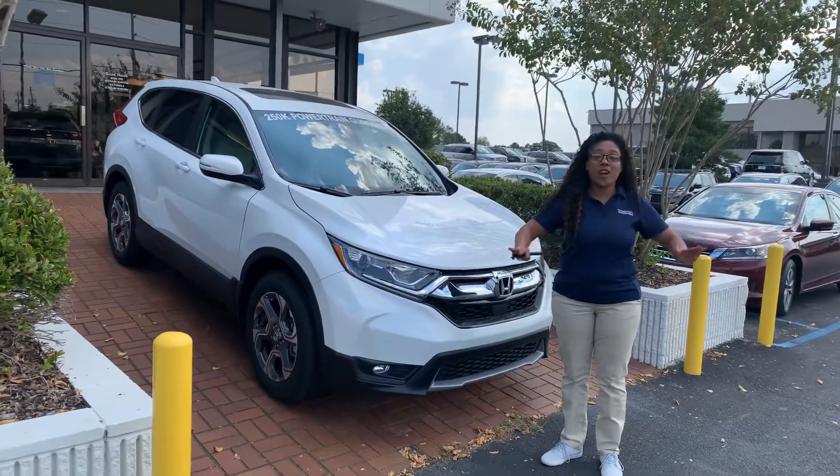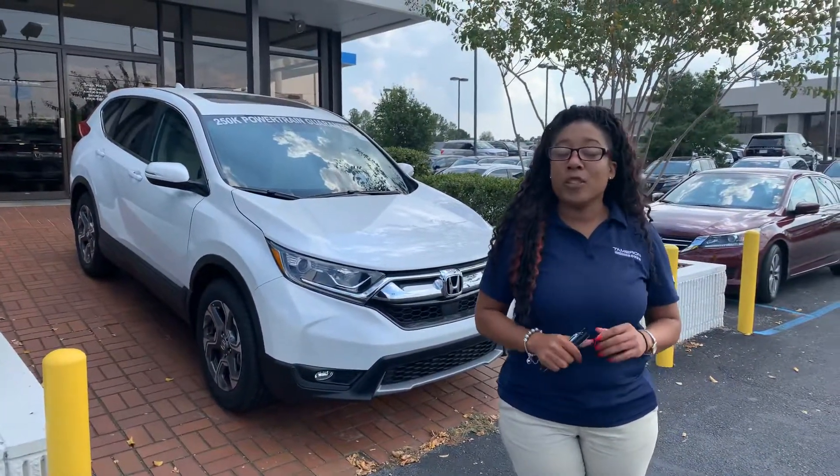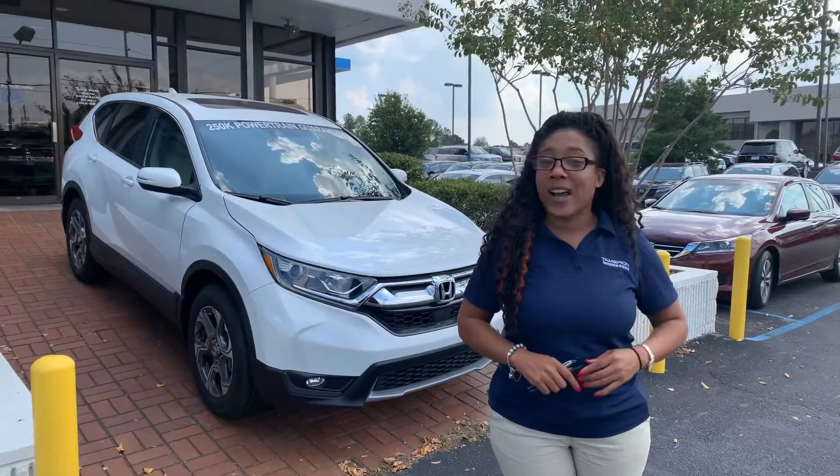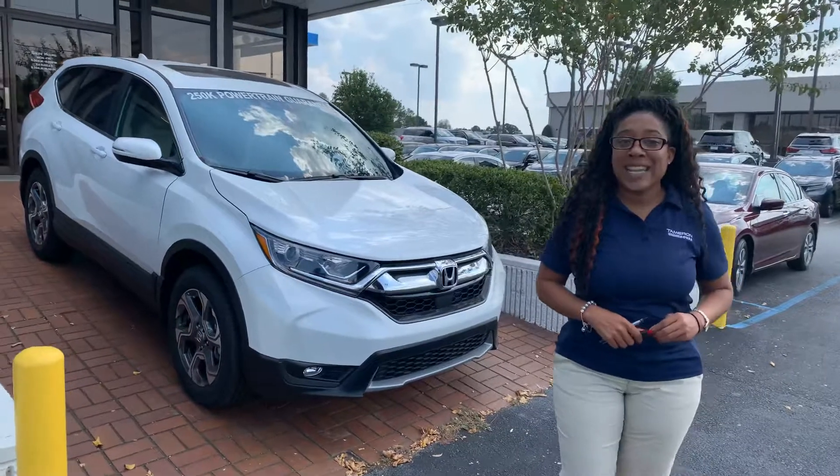There's a whole lot more. If you'd like, I'd love to spend some time with you, go over the features of the vehicle, and most importantly, make sure that you love the price that Costco has already pre-negotiated. Give me a call at 205-519-1710.